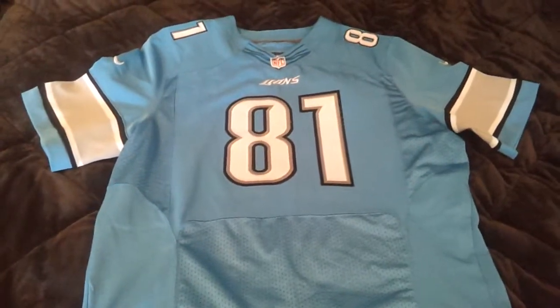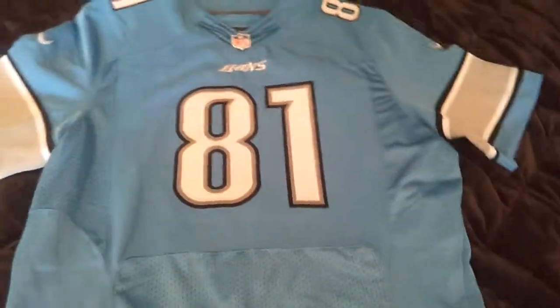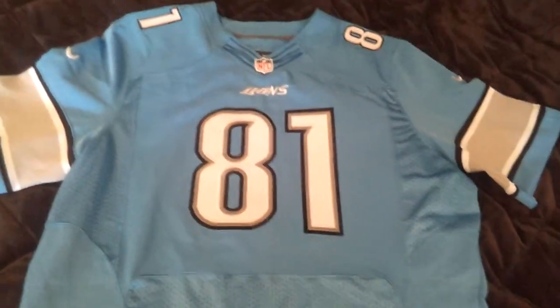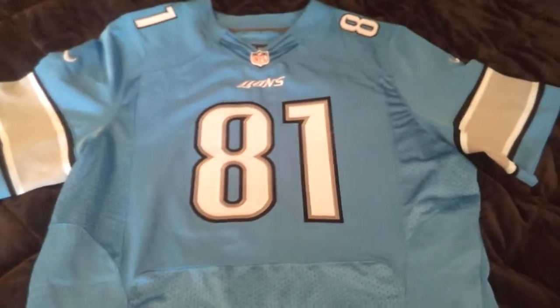Yo, what's up guys? How's it going? This is Beantown Reps, bringing you my next jersey from my pickup from the website repnflshop.com. Link will be in the description just for the specific jersey.